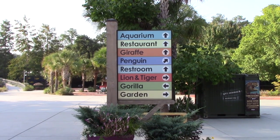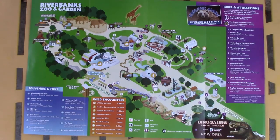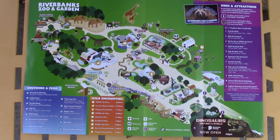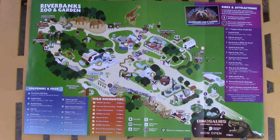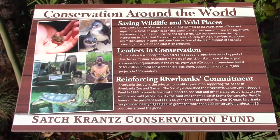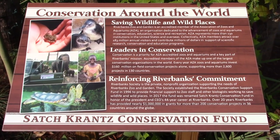Just inside, you got signage on the pole here to let you know the direction of certain animals. Until I can find a stationary map, I'm showing you the paper map I got at the entrance. A big focus with this zoo is conservation, which is fantastic for any zoo.